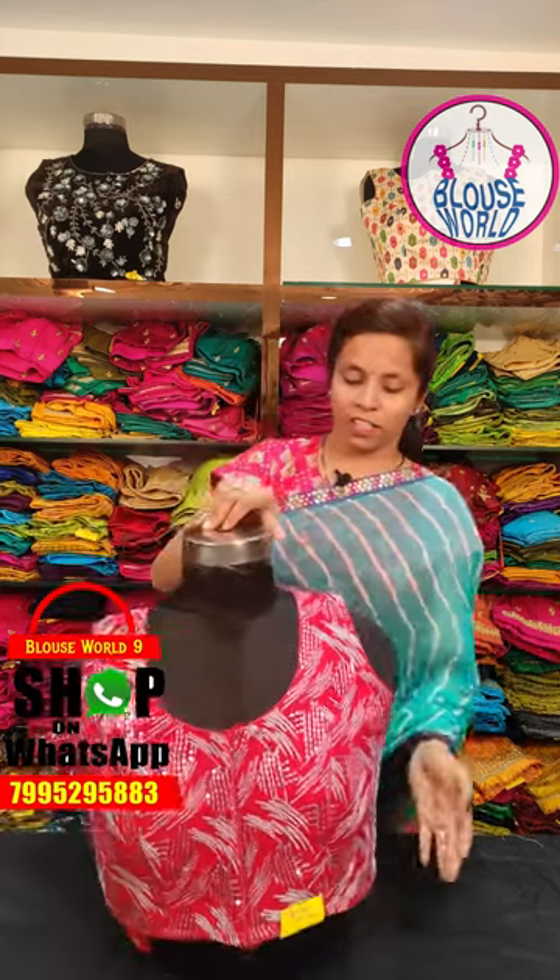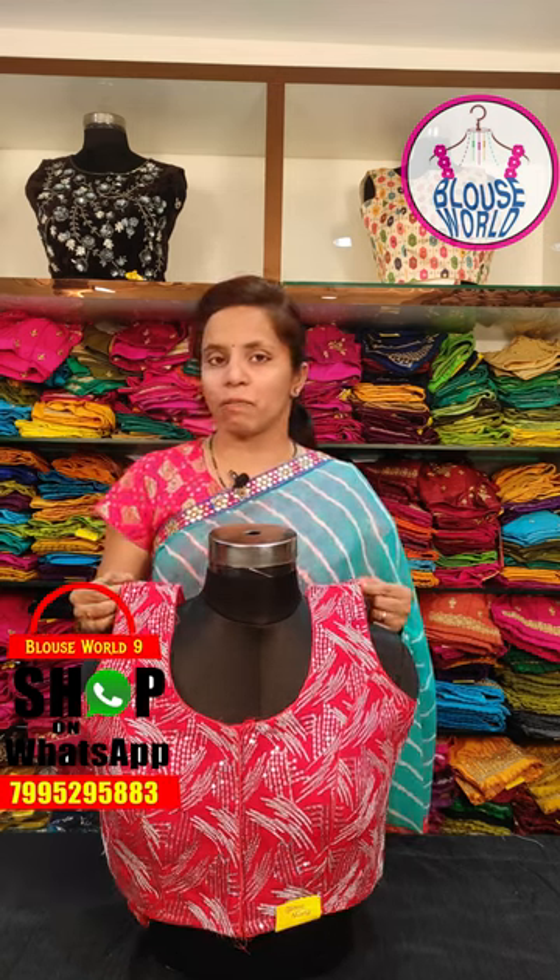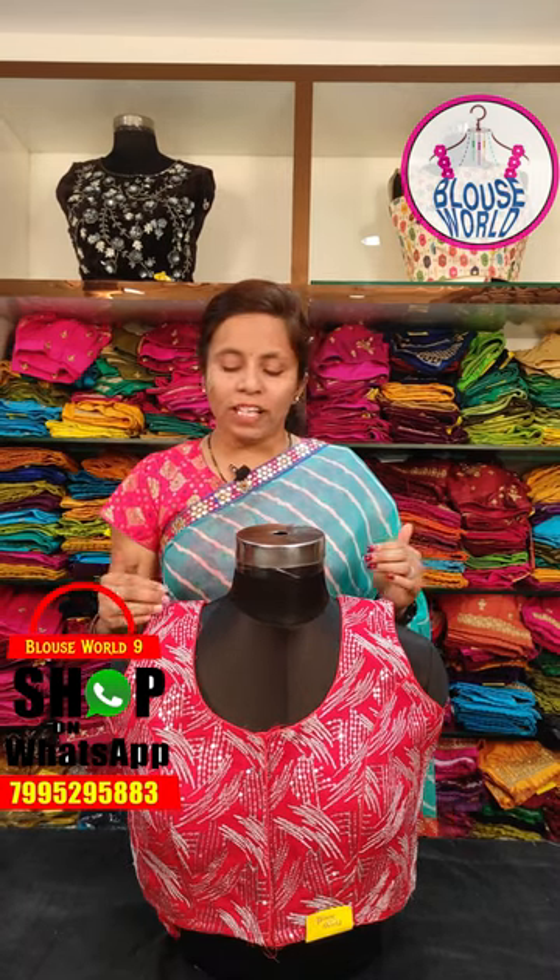Today I have a fancy blouse to show you. I will show you the beautiful blouse collection. I have a beautiful blouse for 700 rupees. I have a pure georgette beautiful blouse.